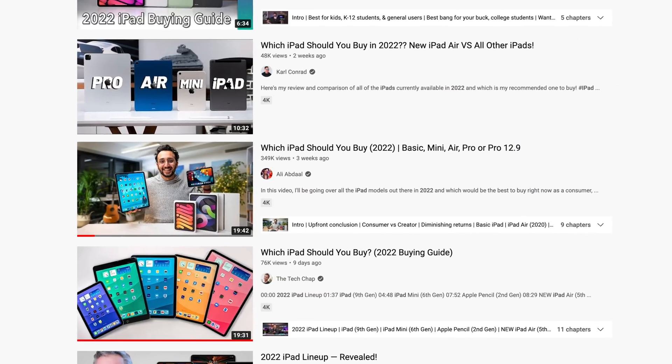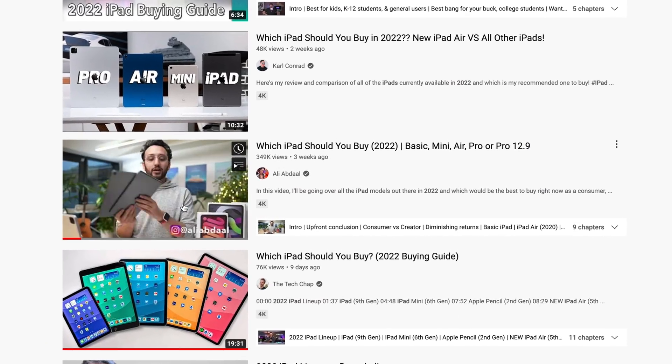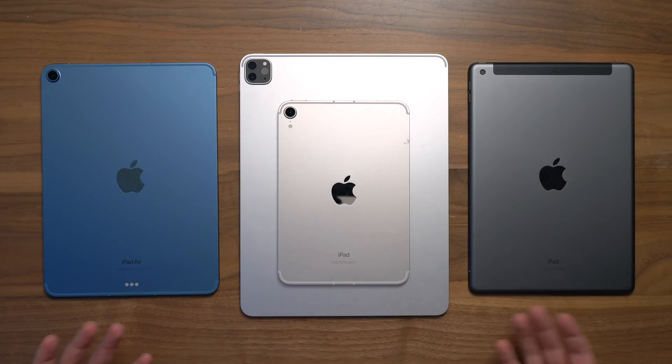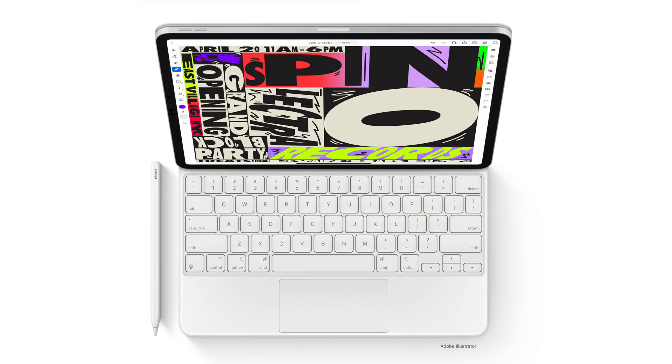I put some chapter markers in, so if you just want to skip around to the section most relevant to you, you can. But there's a few things I have to get off my chest first. Number one: I think it's absolutely false for somebody to say that a certain iPad is for creating while another iPad is not — that iPads are just for consuming. The truth is all of these iPads can be used to either create or consume. It just depends on the configuration and the accessories you use.